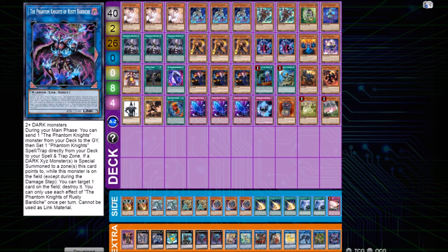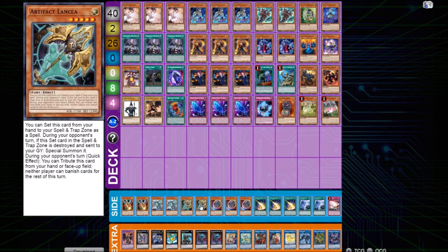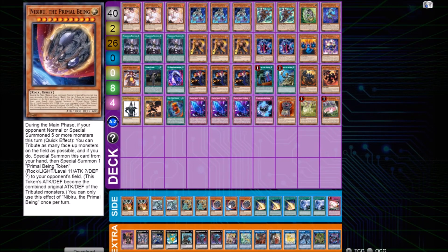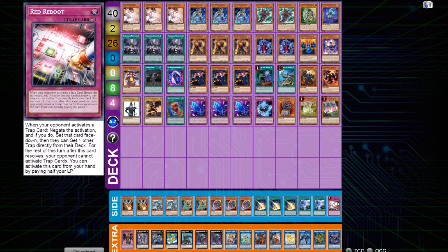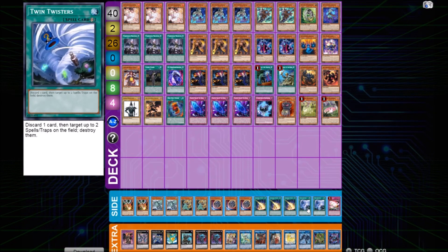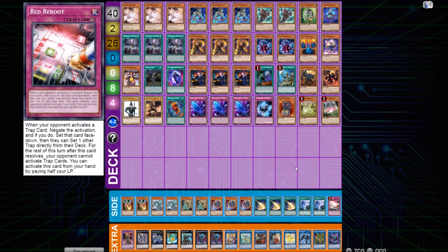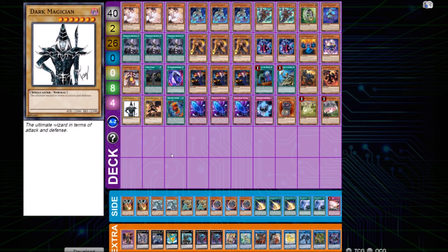For the side deck: two copies of Droll & Lock Bird, two copies of Cameliel, two copies of Lancia — two of each to keep a very flexible side against every matchup. Three Nibiru, expected in the meta. Three Lightning Storm, two Called by the Grave, two Evenly Matched, and one Reboot — six win buttons against top decks, which are really needed since once you start your combo you usually beat control decks. Guys, this was it for the list. It's a really cool build because it also plays the Renaud package, which gives the deck a lot more gas and versatility. Hope you enjoyed — see you next time, and remember to stay blessed!